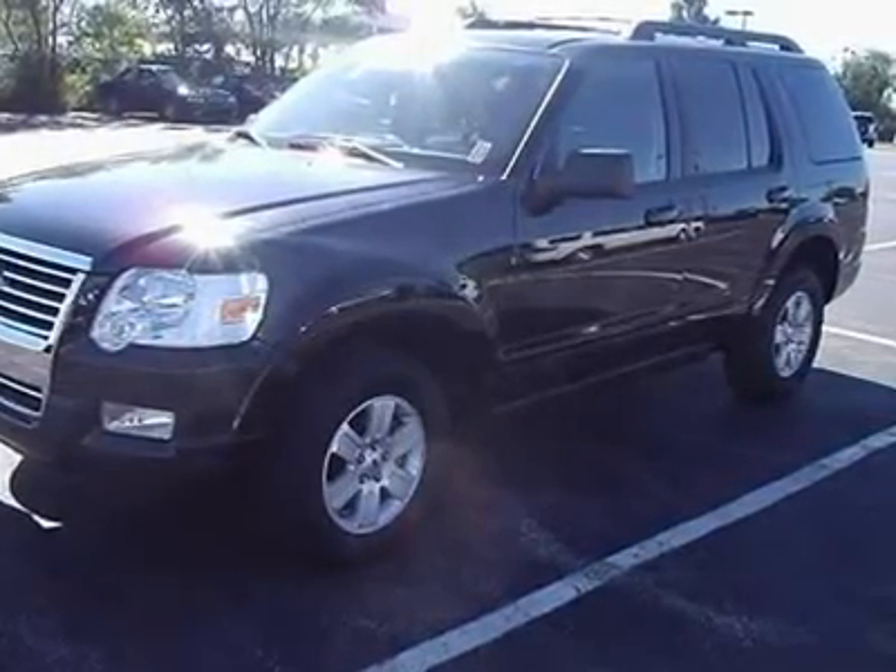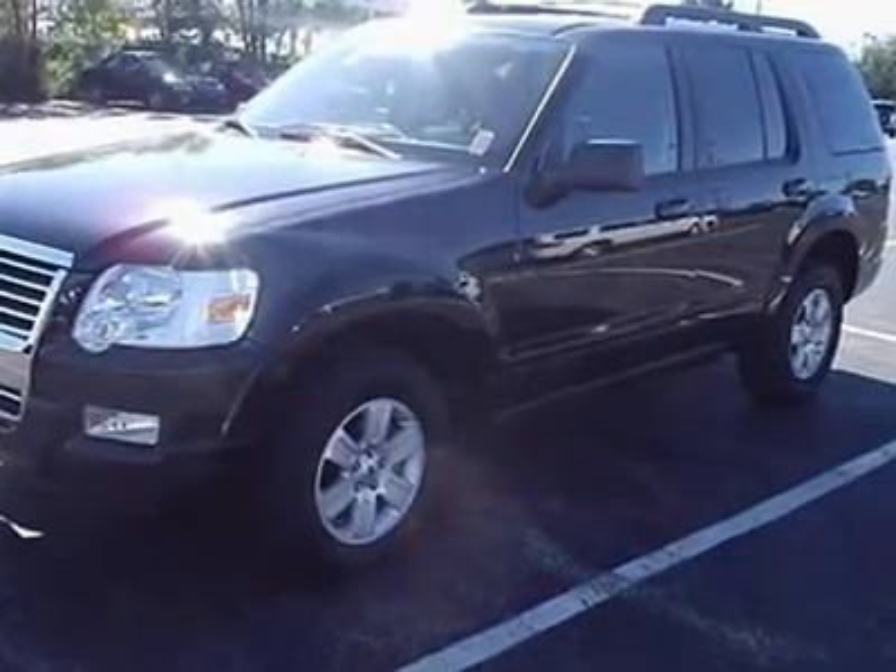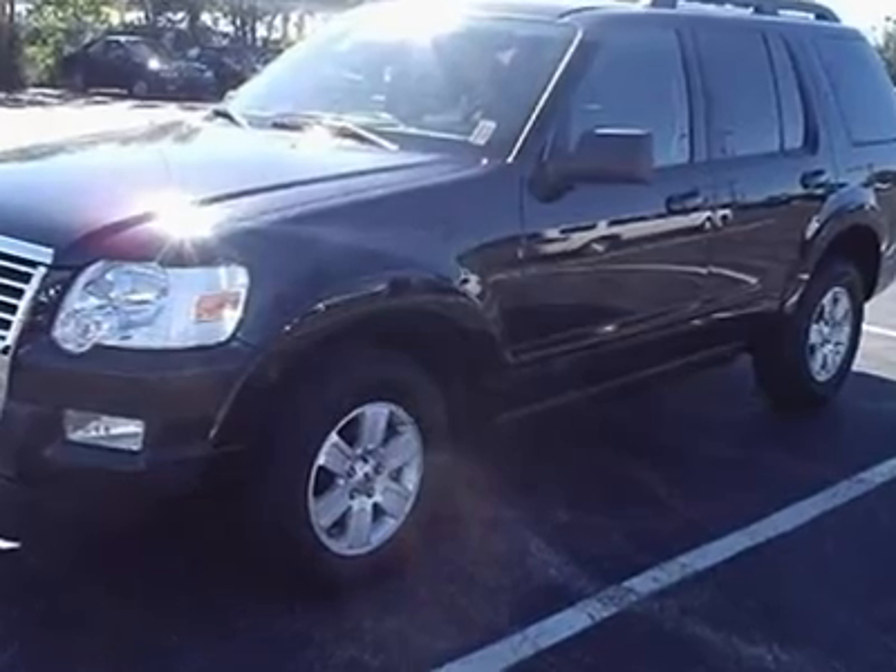2010 Ford Explorer XLT 4X4 — save thousands off new, remainder of factory warranty.